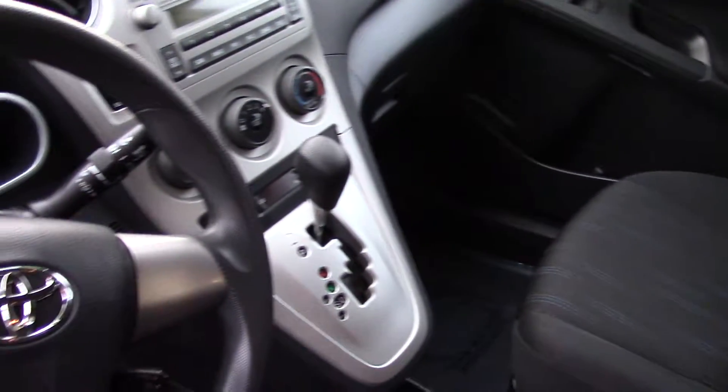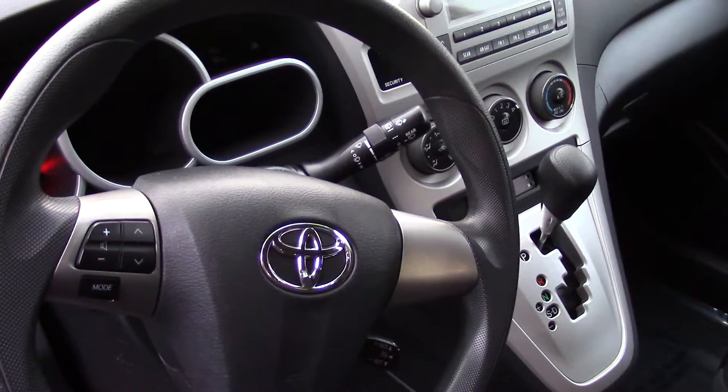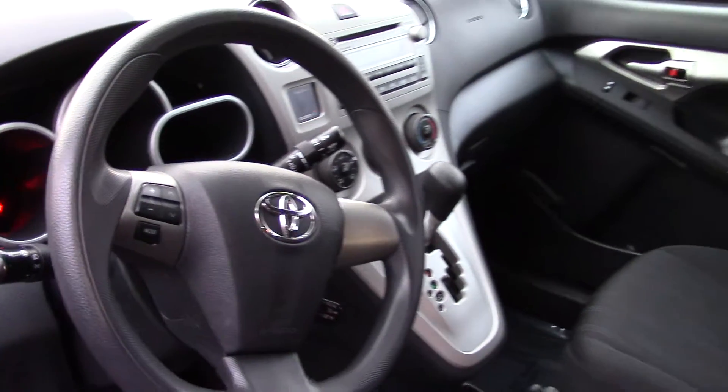Leather steering wheel and shift knob trim. It has lots of safety features, such as child safety door locks and seat anchors with a latch system, as well as front and rear crumple zones.